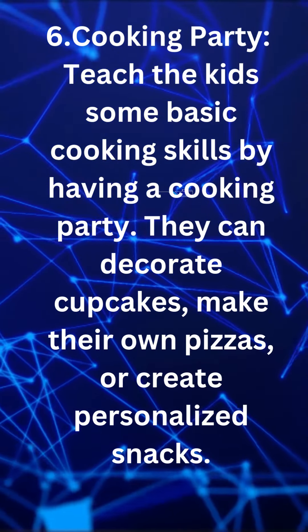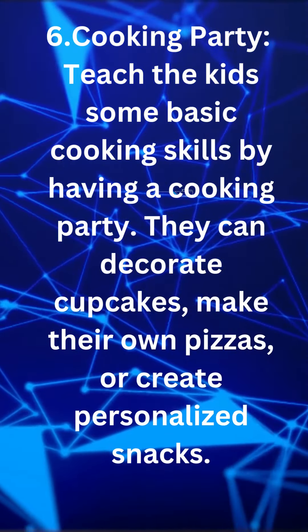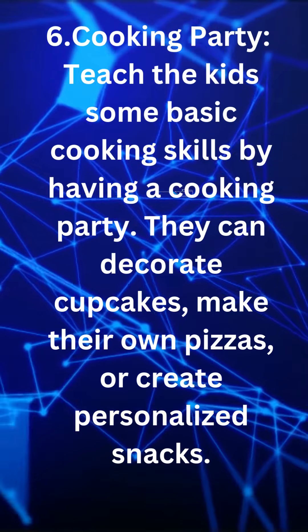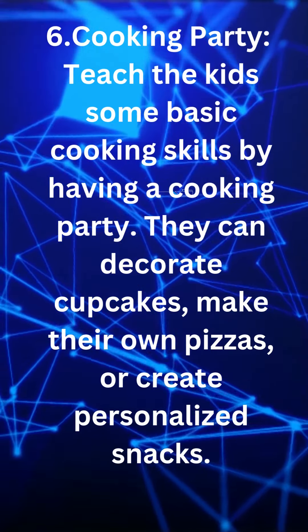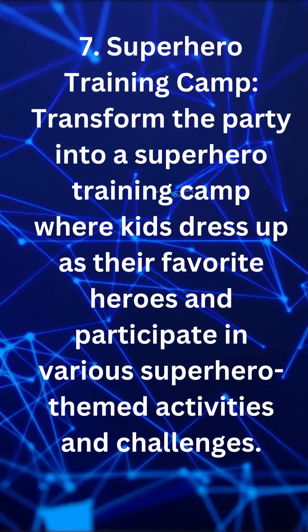Cooking party. Teach the kids some basic cooking skills by having a cooking party. They can decorate cupcakes, make their own pizzas, or create personalized snacks.